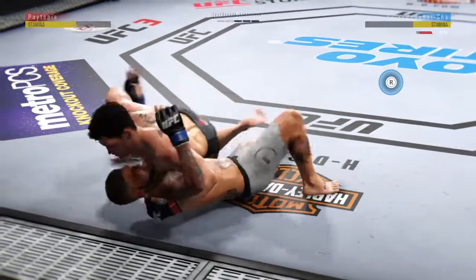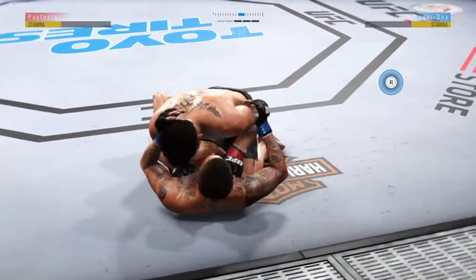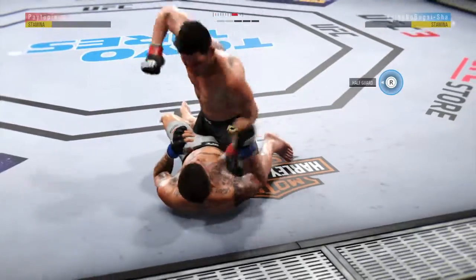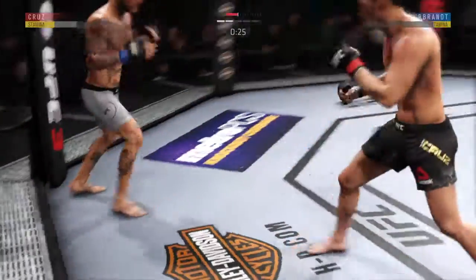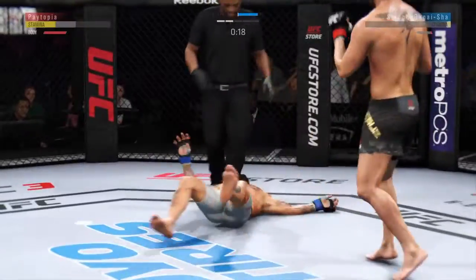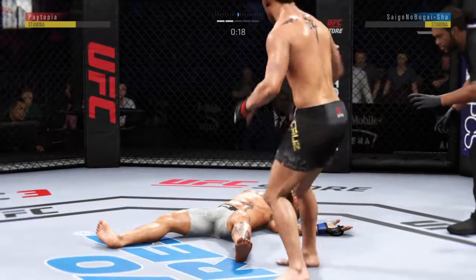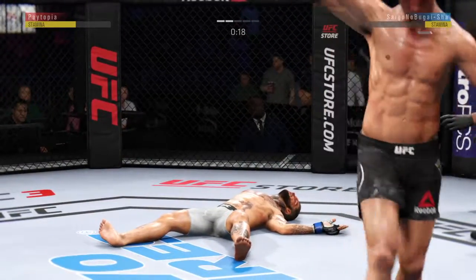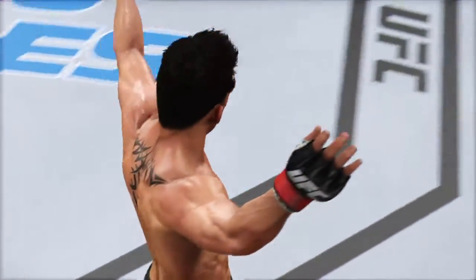Now he's in half guard. What a brilliant pass — right into mount. Excellent job. Good control, posture's up. Back to his feet again — amazing. 20 seconds left. He's out, he's hurt. Beautiful knockout victory right as the round was ending.